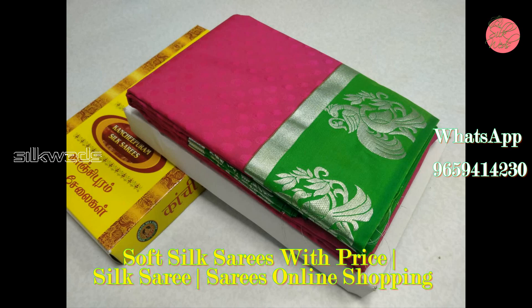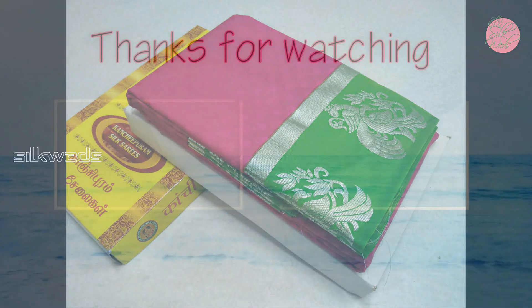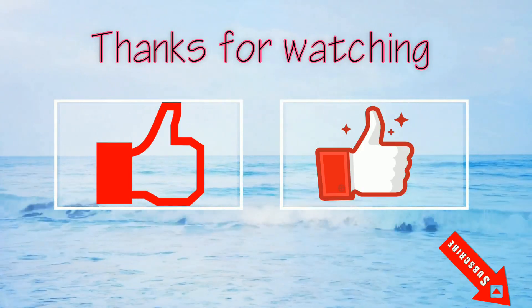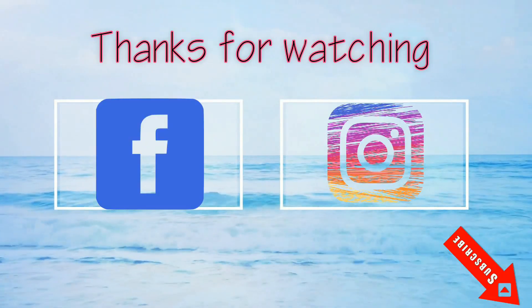Okay guys, thank you for watching the video. Please like, comment, and share the video. Don't forget to subscribe to the channel. Thank you, bye bye, see you in the next video!